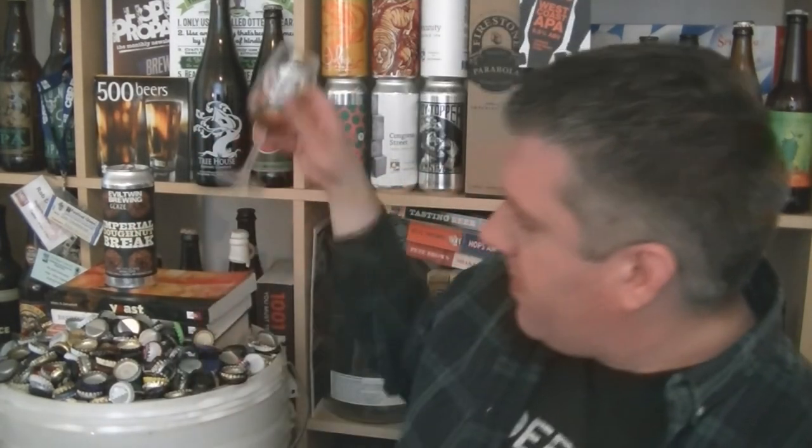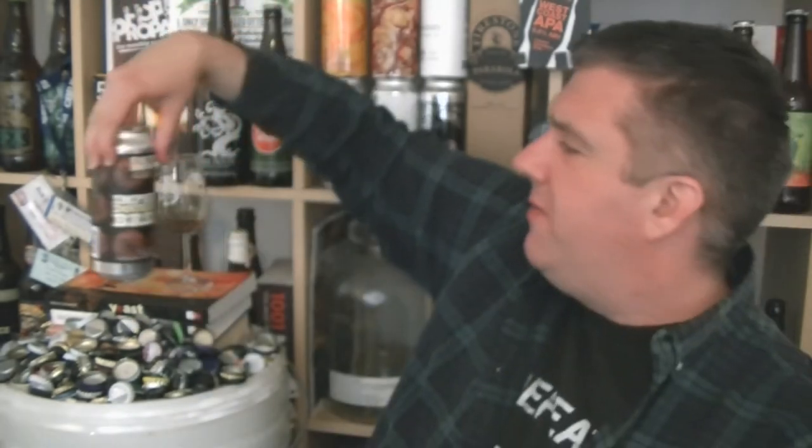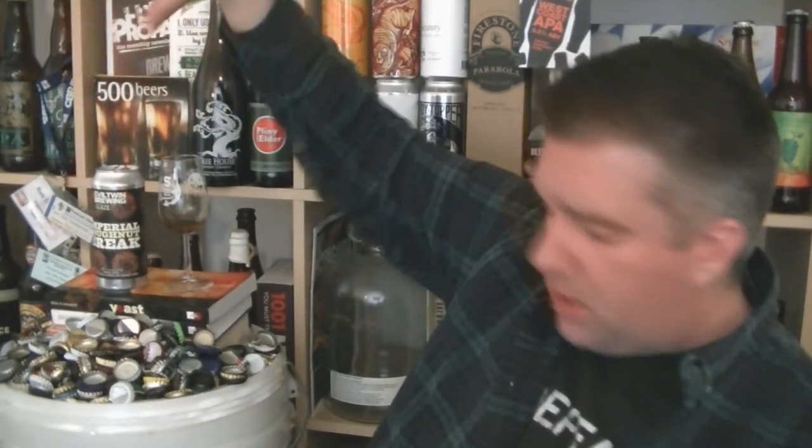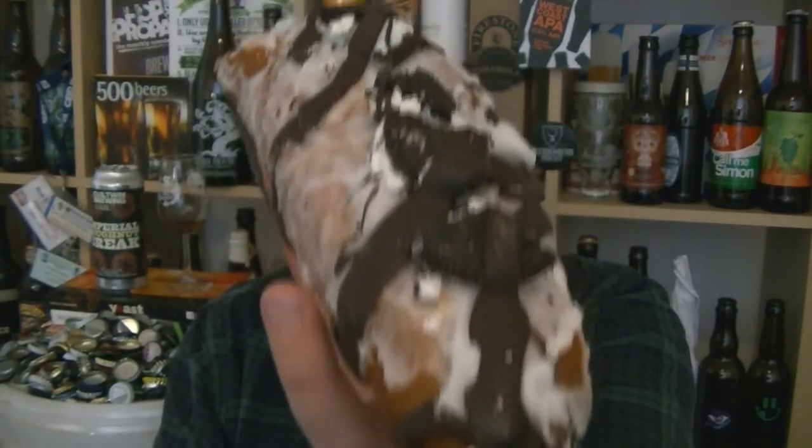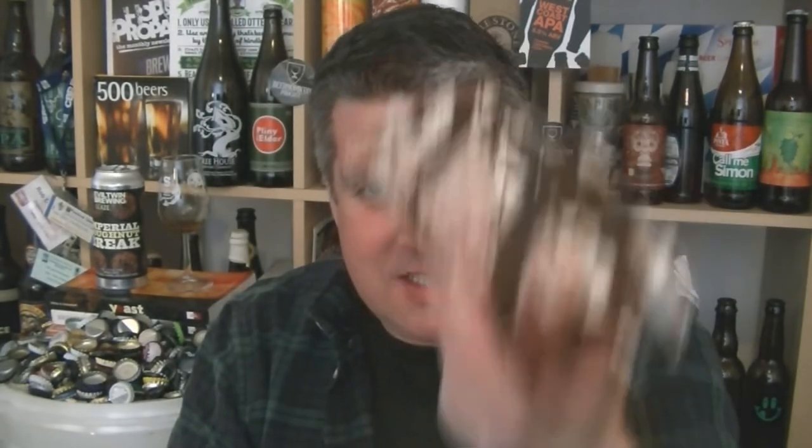I'm not going to eat any more because I could shovel this down in another 20 seconds if I wasn't careful and then I'd be on a really intense sugar high. Anyway, that is a can of Evil Twin Imperial Donut brewed in collaboration with Glazed Gourmet Donuts — that's decent. This is the cookies and cream doughnut from Temple Coffee and Donuts in Leeds — this is amazing. I'm Rob from Hopzine, I'll see you next time. Cheers!